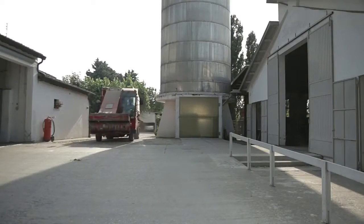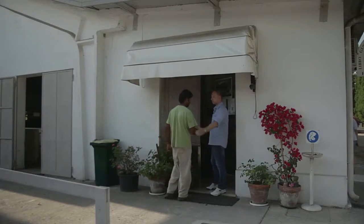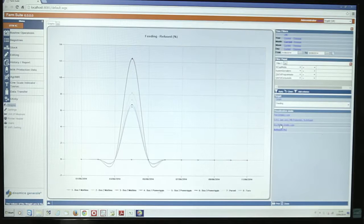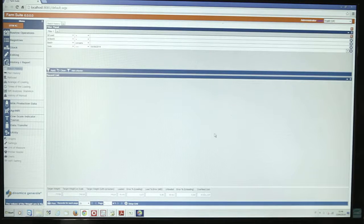Feed refusals can be recorded and managed accurately. Send back to the PC all feeding data and collect them in the DTM. Create reports and graphs that transform your data into useful information to take proactive decisions.